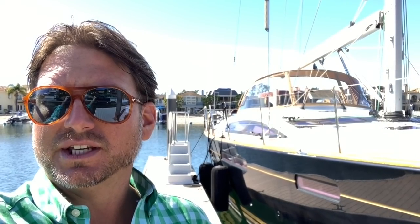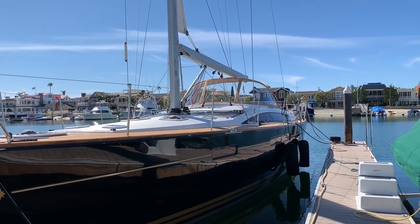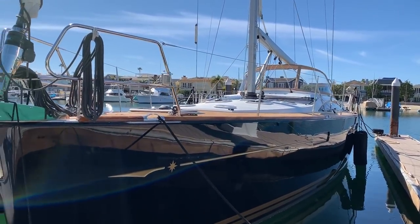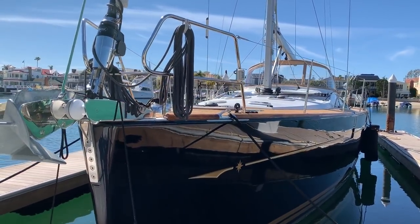Hi everyone, my name is Ian Van Tyle, and behind me is a new listing of mine: a 2013 Jeanneau 57. Let me show you some of the features and benefits this yacht has to offer. We're here in Newport Beach, California, and this is Wild Thing 3, the 2013 Jeanneau 57.